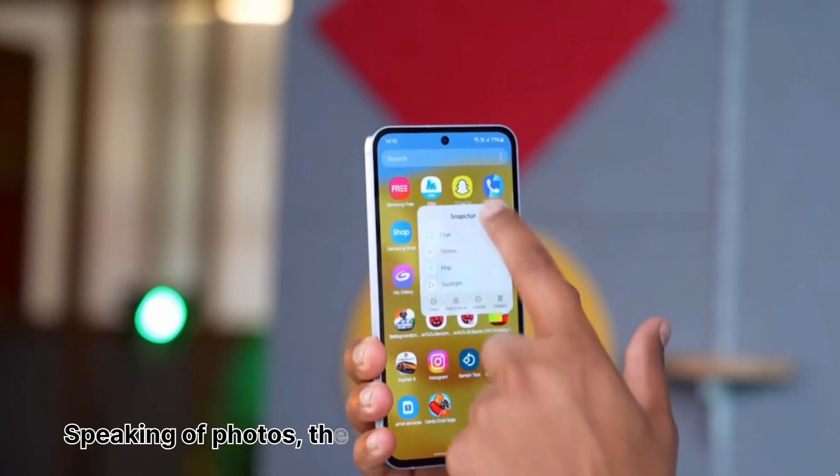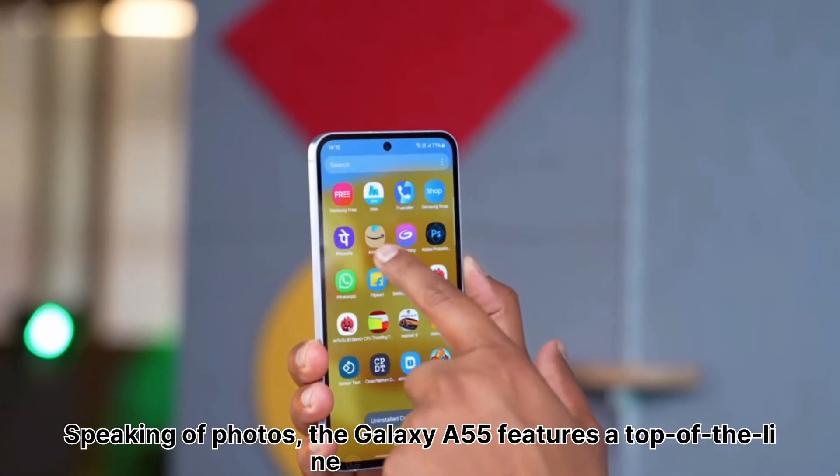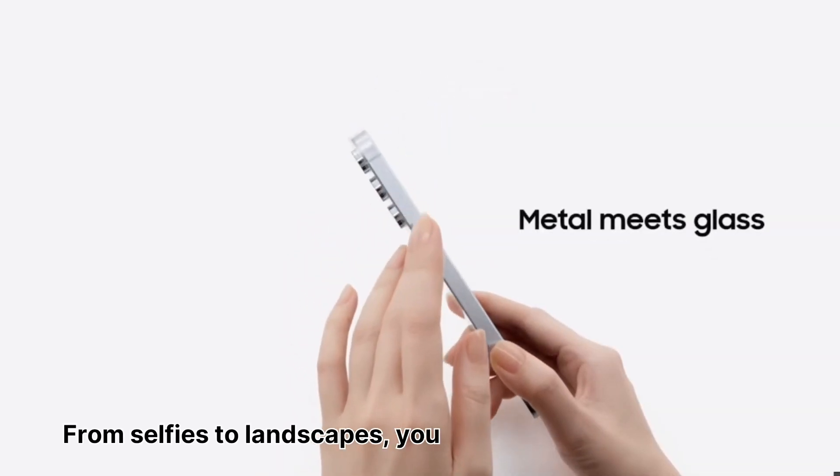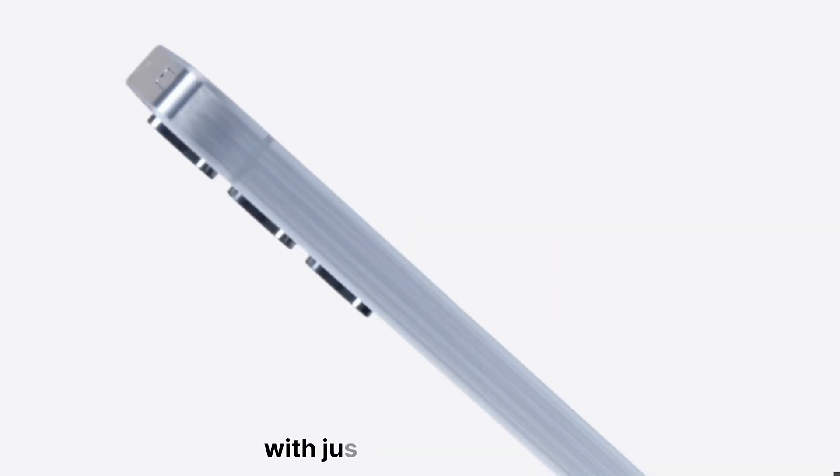Speaking of photos, the Galaxy A55 features a top-of-the-line camera system that captures every moment with stunning detail. From selfies to landscapes, you can take professional-quality photos with just a tap of a button.